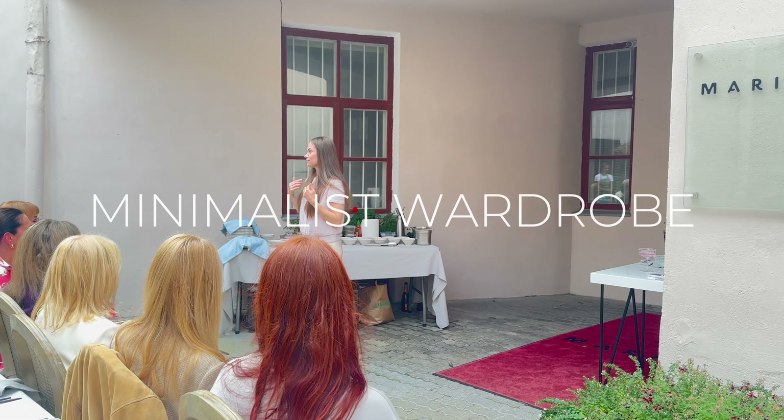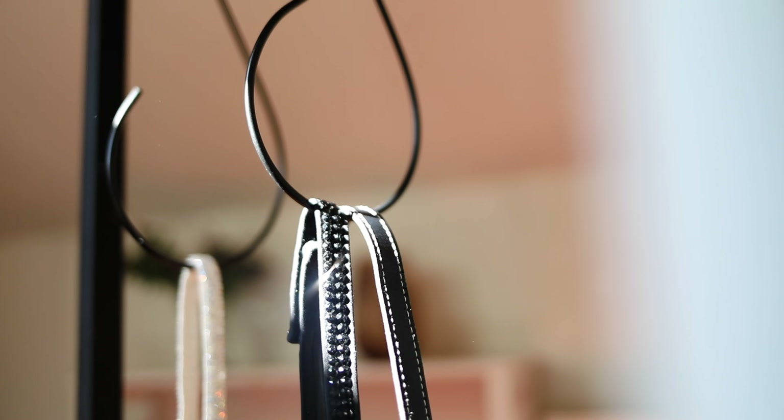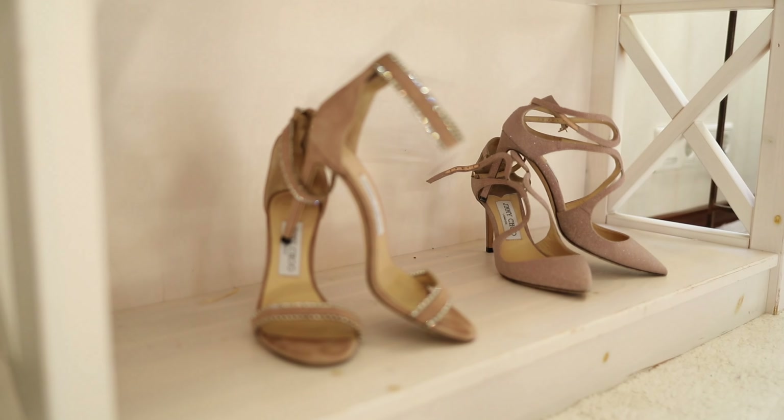After hearing from many women in casual conversations that they were not aware of the little styling hacks I use daily, I decided to make this vlog. Sharing these tips with our Estonian customers in the boutique has been so valuable, so I decided to showcase them here as well.